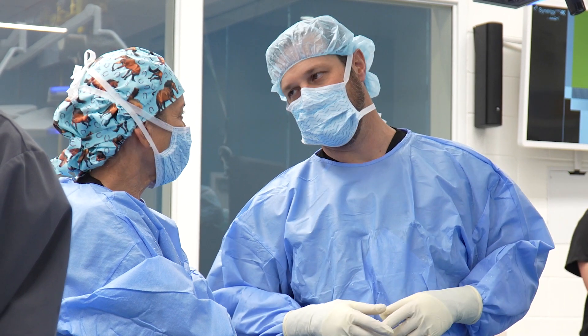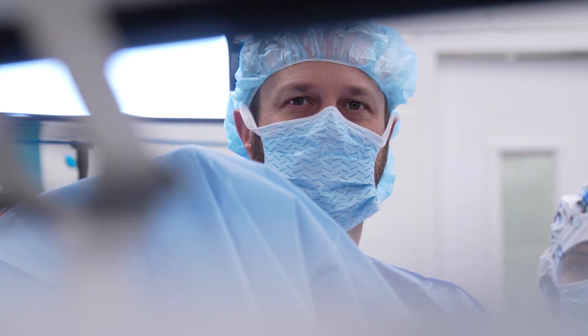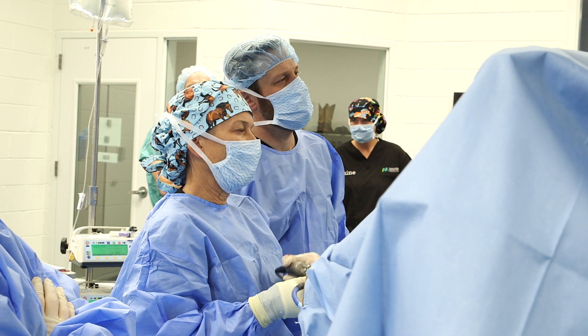We're fortunate to have Dr. Jason Stoneback here from the University of Colorado Anschutz Medical Campus. He's an orthopedic surgeon who also treats patients with post-traumatic osteoarthritis.